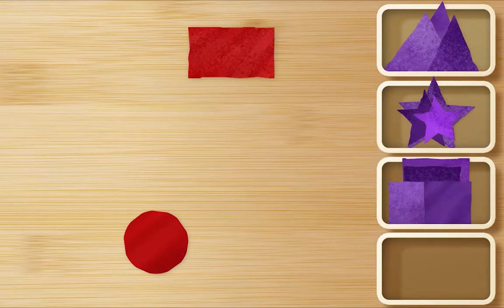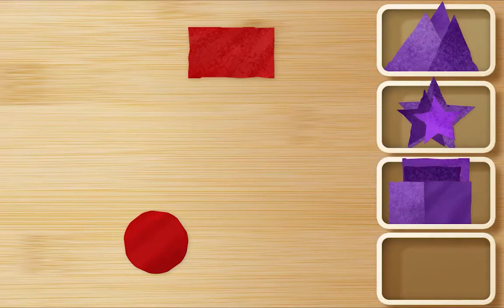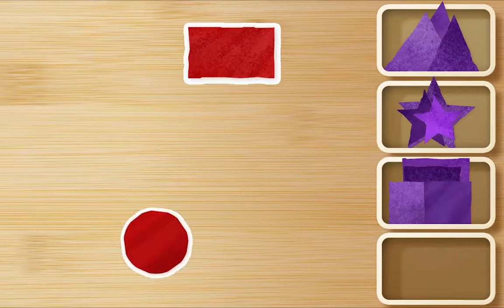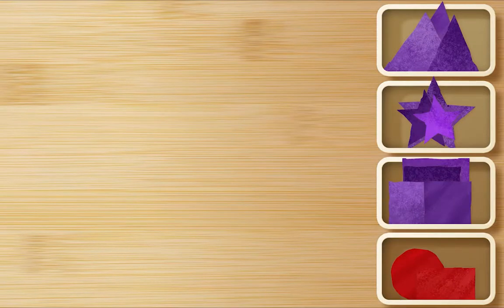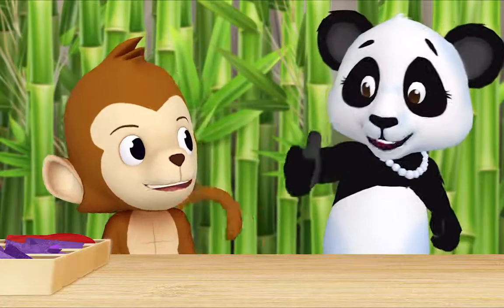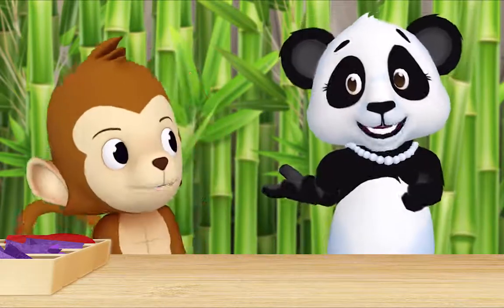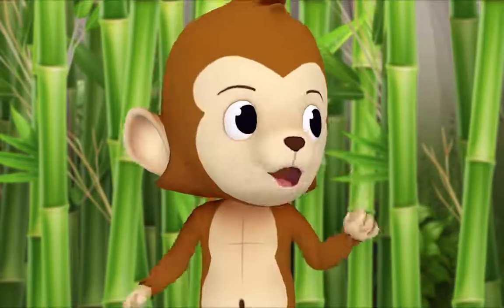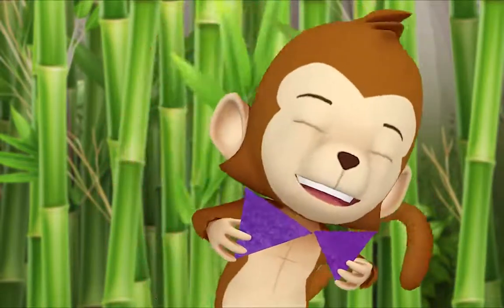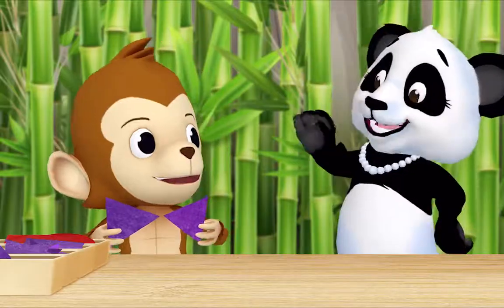And what's left? Two red shapes. Okay, let's put both of them in their own box. Okie dokie! No more shapes! Thank you so much, Monkey! What are all of these shapes for? Whatever we want — we can use them to make art projects. Ooh! I could use two triangles to make a bow tie. Look! Oh, Monkey, you look very fancy!